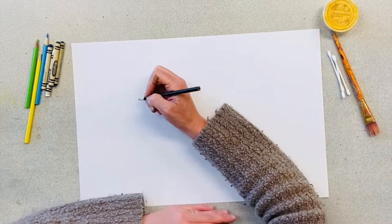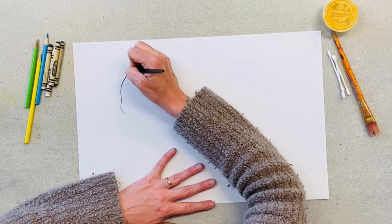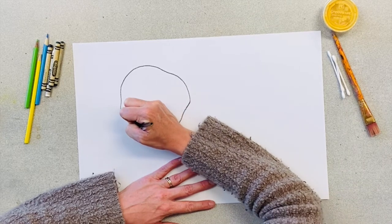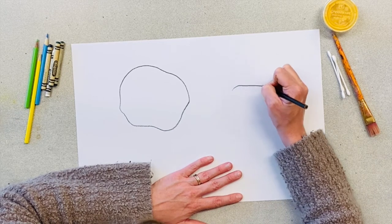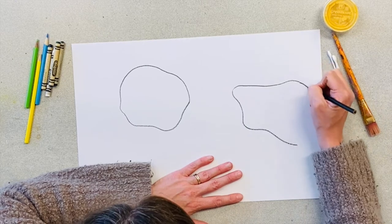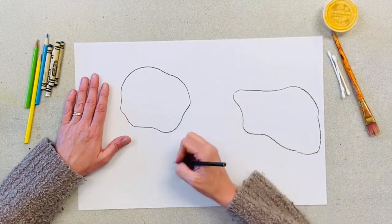The first step is to take your 12 by 18 inch construction paper and either your colored pencils or crayons and create a map. You can make your landforms any type of shape that you'd like. You can create islands, continents — it's entirely up to you.